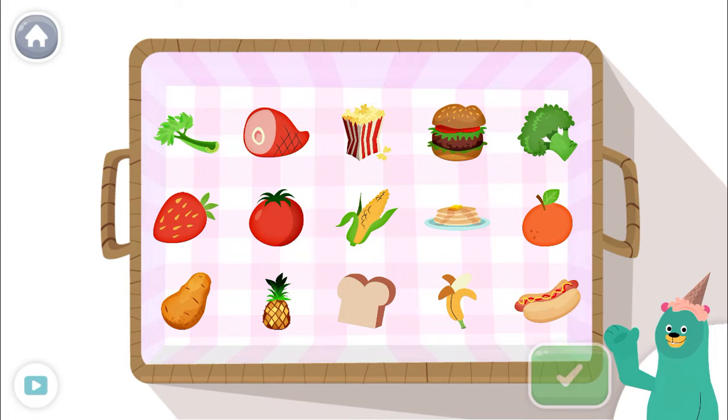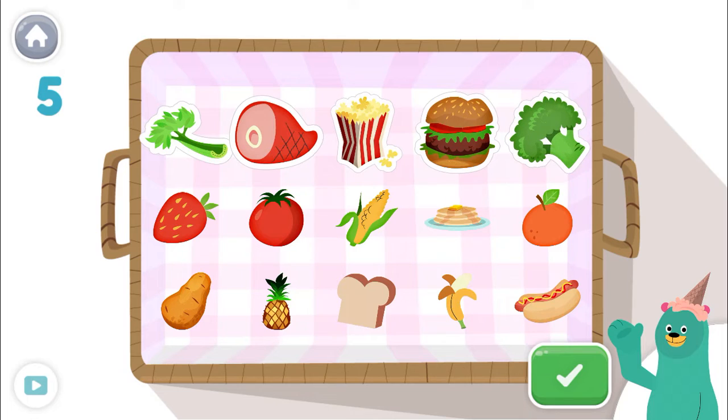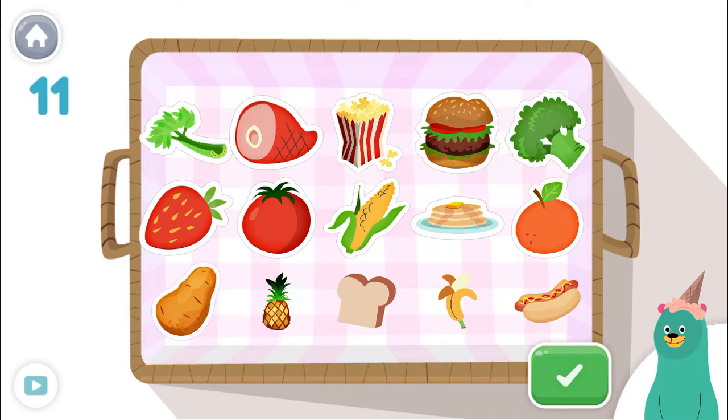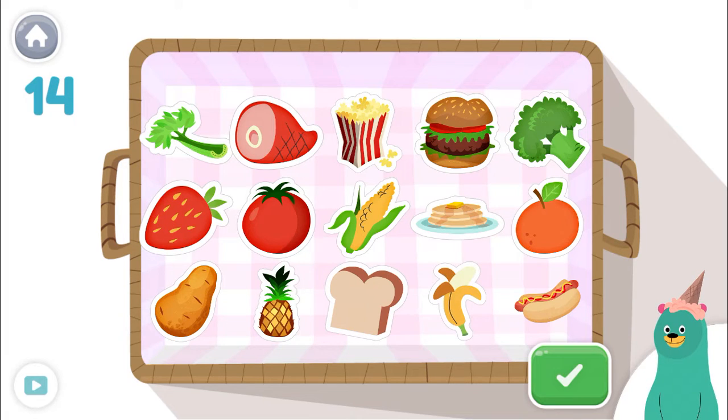These are all food. Tap and count them all. Tap the green button when you're done. 1, 2, 3, 4, 5, 6, 7, 8, 9, 10, 11, 12, 13, 14, 15! Good job!